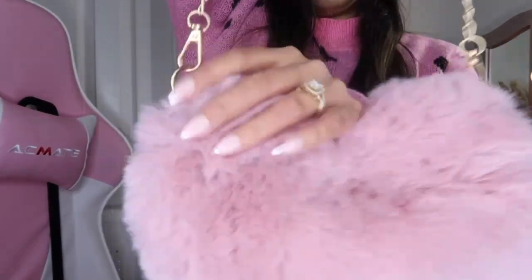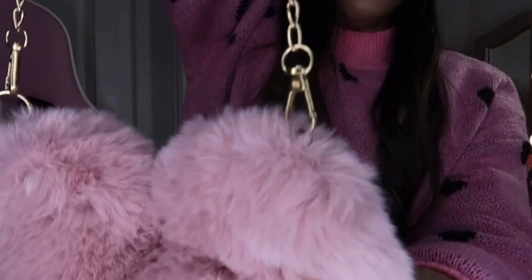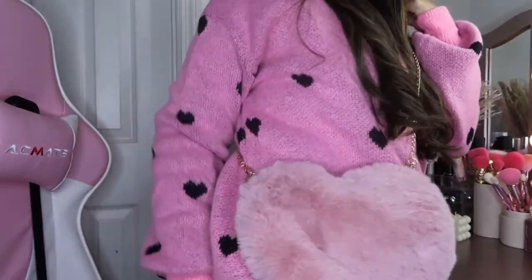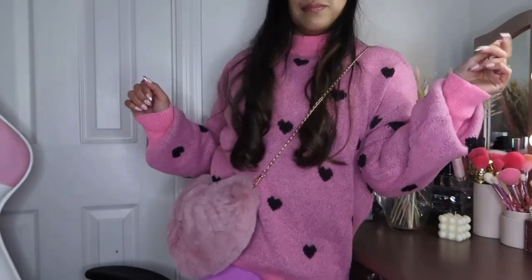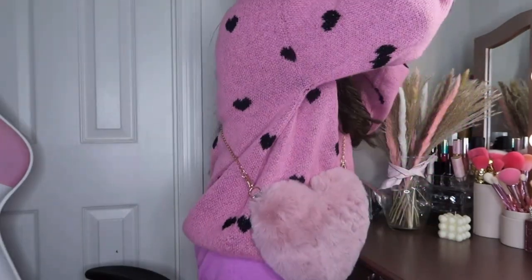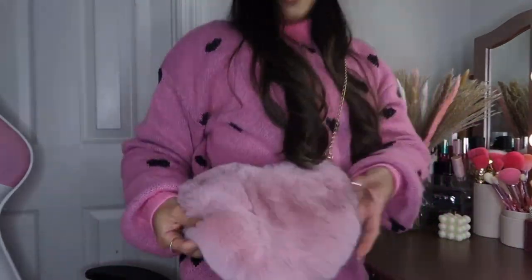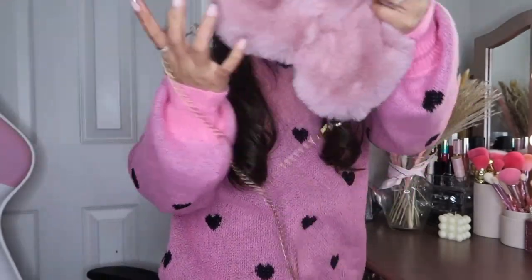One of the heart charms seems to be missing, but you just attach it like this. There you go — so pretty, so cute, heart-shaped. And this is only $3!